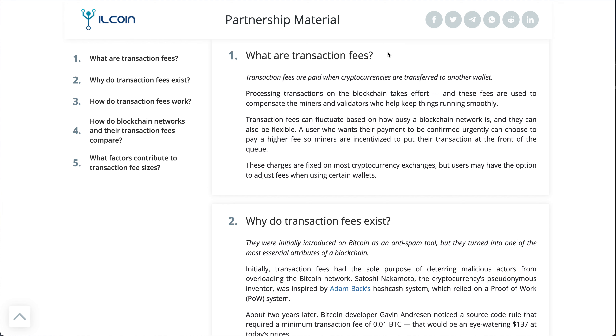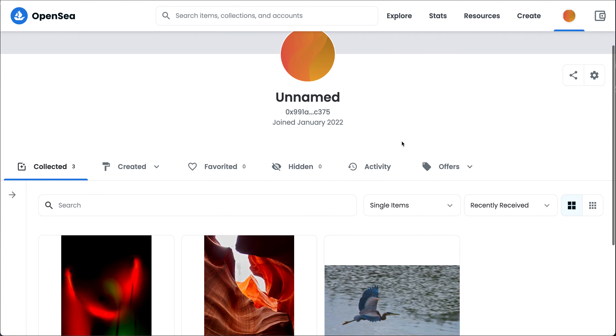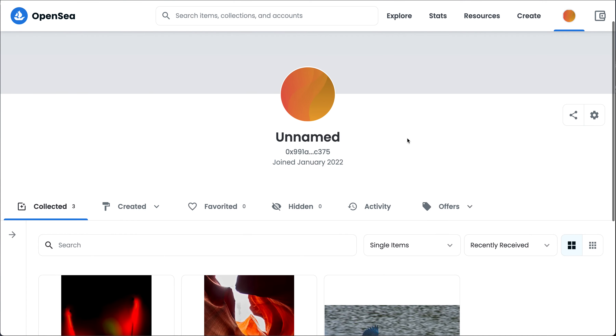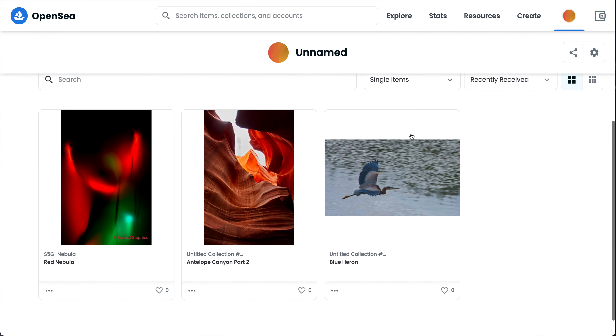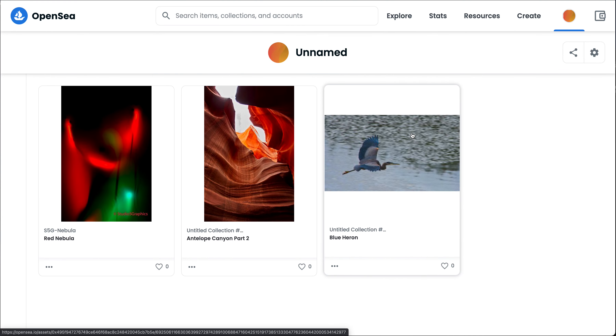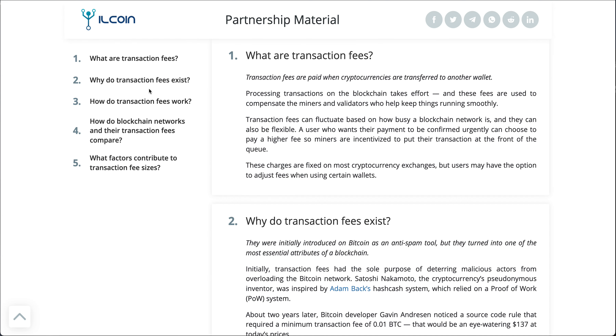Today we're going to talk about some of the transaction fees that we ran into. So when I started doing my thing with OpenSea yesterday, one of the things that ended up happening was we saw a transaction fee to get this into the network. That was really kind of a surprise to me — why would there be a transaction fee? So I went and did a little bit of research on this, and it's really kind of interesting on how this actually works.